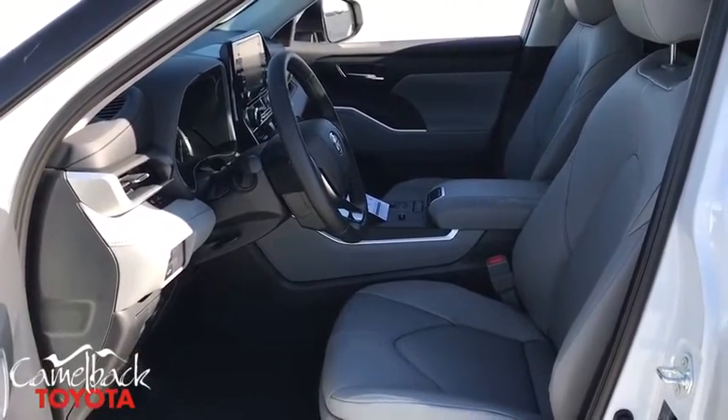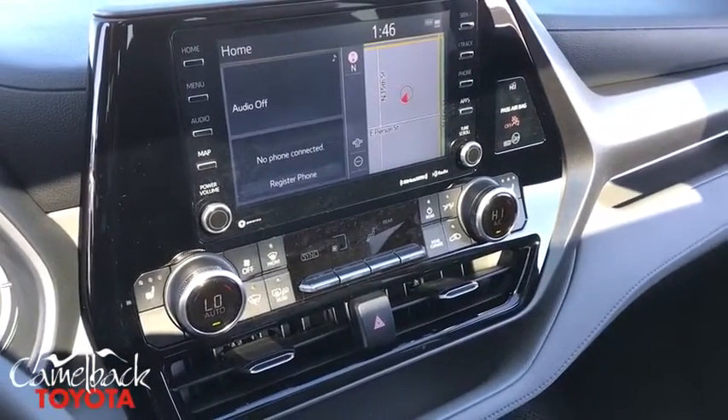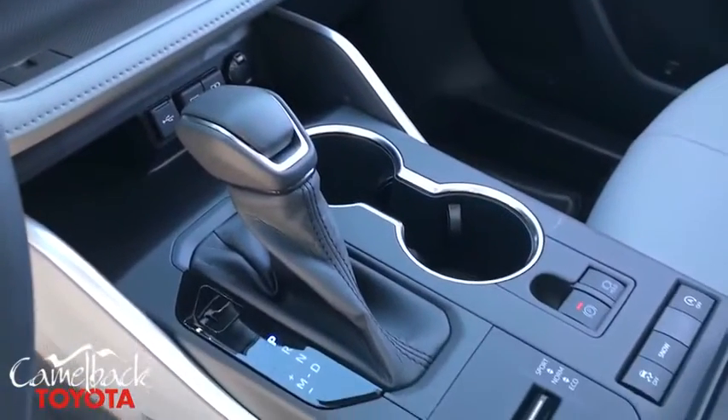Power windows, rear window defroster, tachometer, brake assist, power moonroof, remote keyless entry, overhead console. This beauty is sure to make you the talk of the neighborhood, so call or drop in for a test drive today.